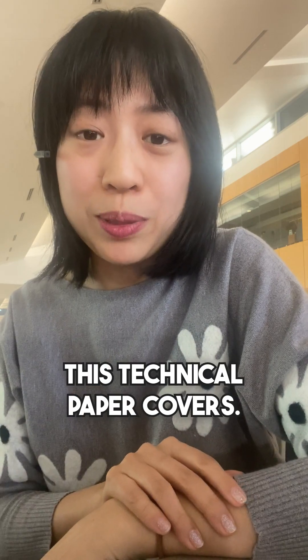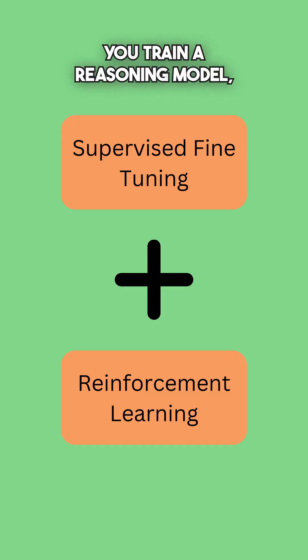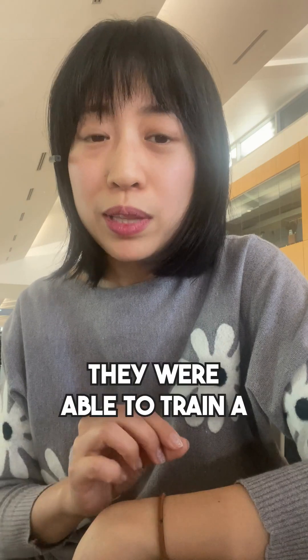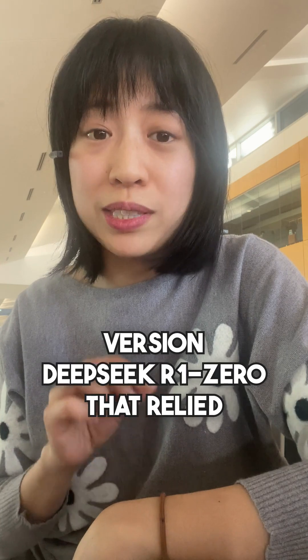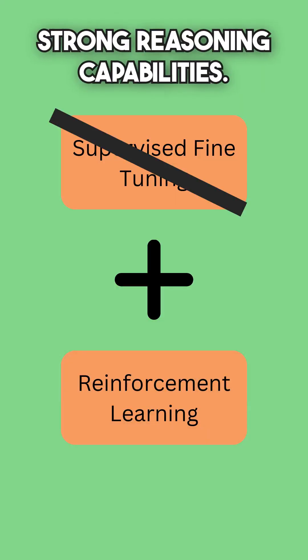There are three findings that this technical paper covers. First, reinforcement learning is really important. Typically, when you train a reasoning model, you often include supervised data as well as reinforcement learning data. However, they were able to train a version — DeepSeek R1-Zero — that relied solely on reinforcement learning, and it actually showed really strong reasoning capabilities.